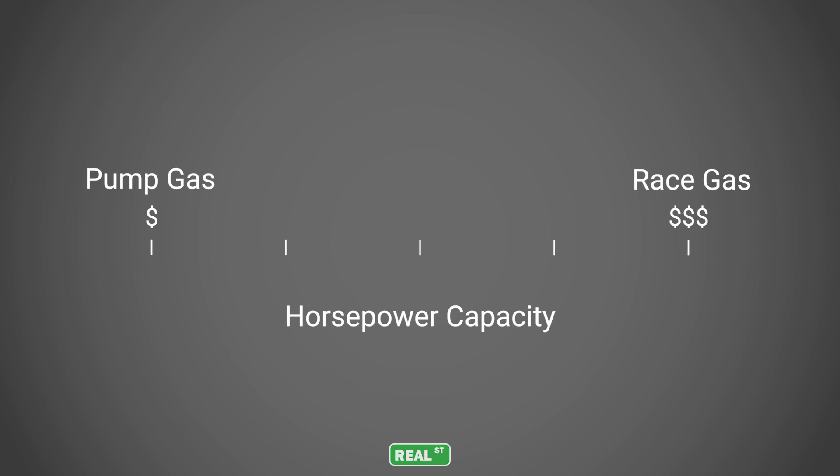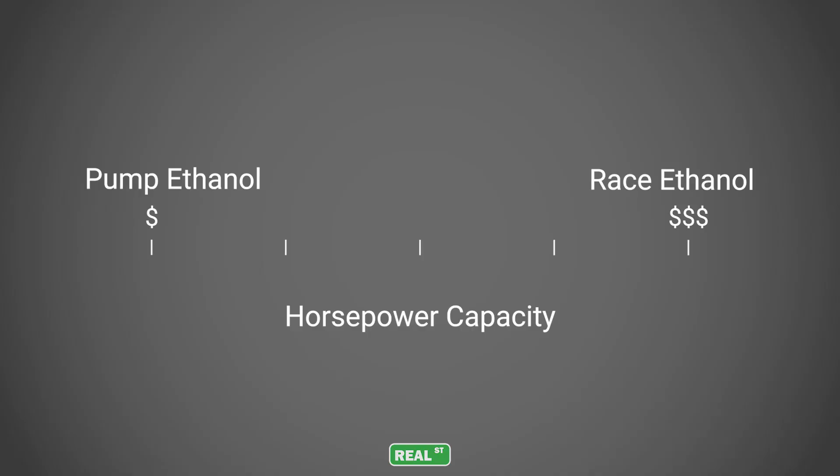If you had a graph with pump gas on the left and race gas on the right, what you would see is that as you move to race gas, both the horsepower capacity and cost increase. We can apply the same concept to ethanol blends: if you have a graph with pump ethanol on the left and race ethanol on the right, both the cost and the power capacity increase as you move up to race ethanol.